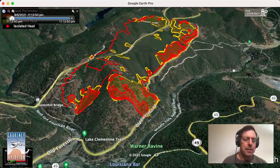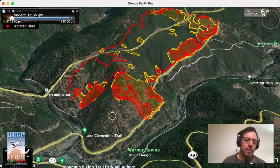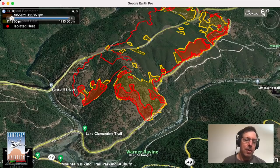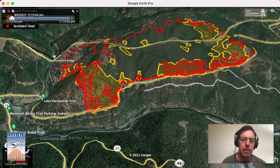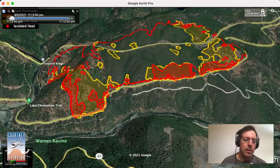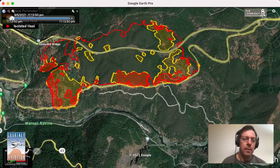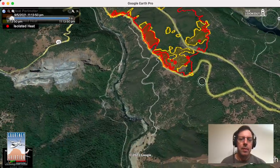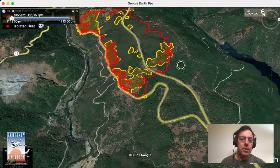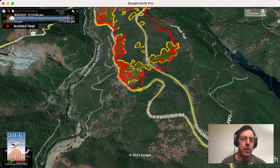So this mapping is as of about 11:15 last night. Fire was down to, but not over, the Old Forest Hill Road. Looks like they held it all the way up the road. Coming around, looking back to the west — looks like it's within the Forest Hill Road here, contained.